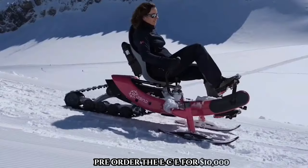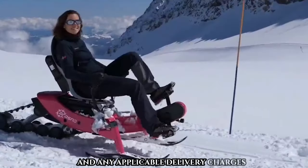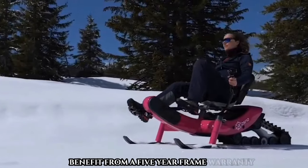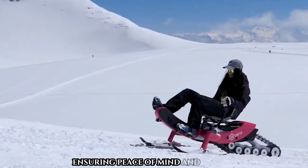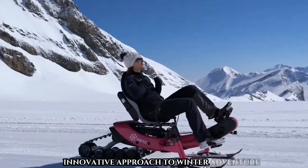Pre-order the ECE Eurobike for $10,000, including a 20% VAT and any applicable delivery charges, with a payment of $800 to confirm your order. Benefit from a five-year frame warranty and a one-year components warranty. Don't miss out on the Aroso ECE Eurobike's innovative approach to winter adventure.